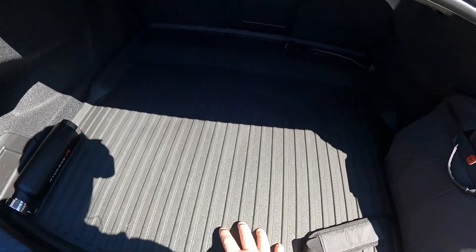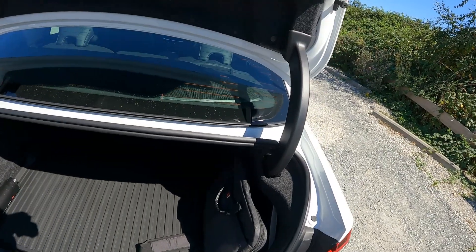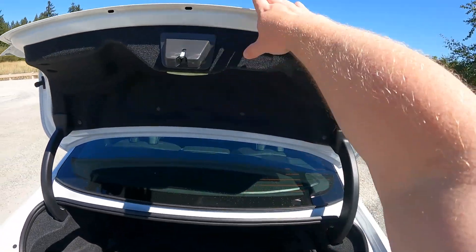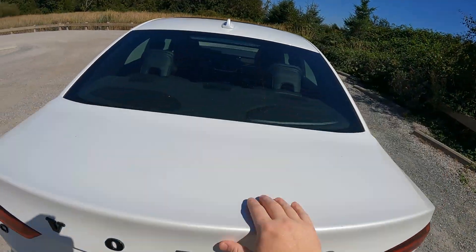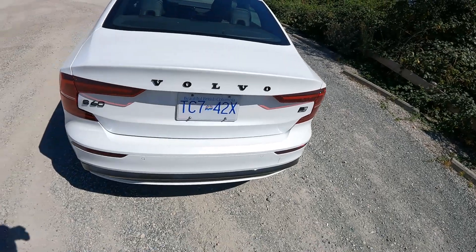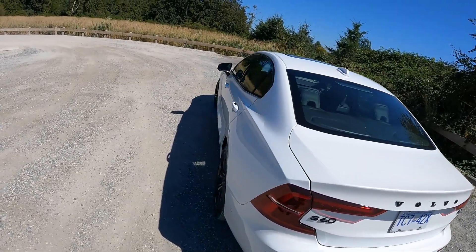The cool thing about Volvos is they give you all these mats with all their cars, and it protects the carpet. The carpet in the trunk here is a little steel-woolly, so keeping it as clean as possible is probably best. There's more evidence of the blackout package — all the letters and stuff are in black. For $1,500 or whatever it costs, I'm not sure I'd go that way.